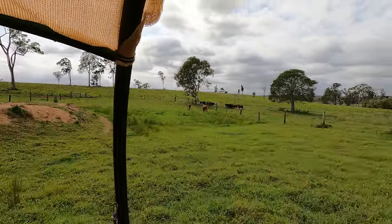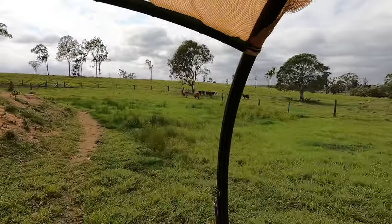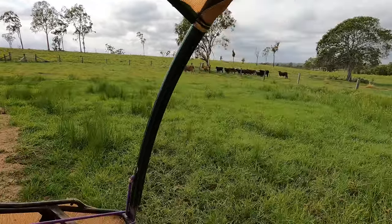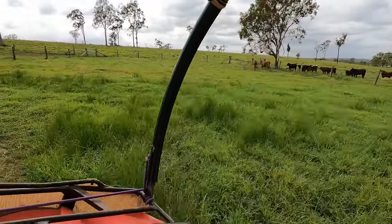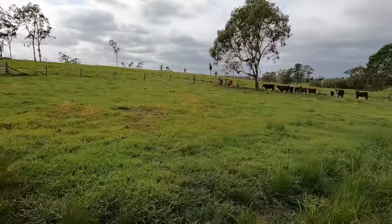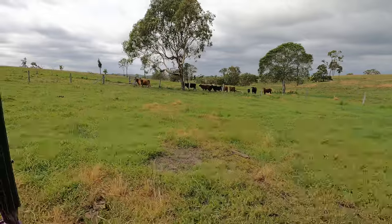Outside the fence there are just some extra weaners we got, just every second lot I suppose — the smaller number. Got about 40 around the house here.